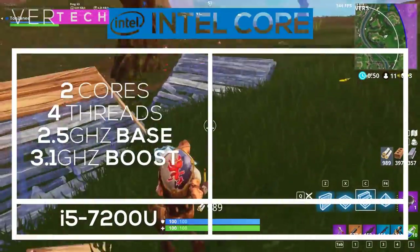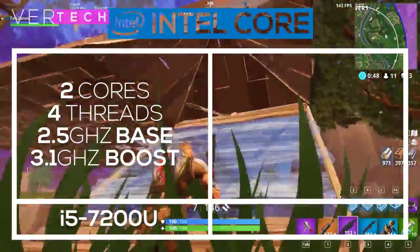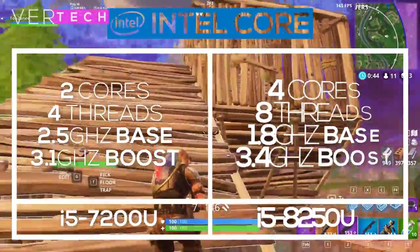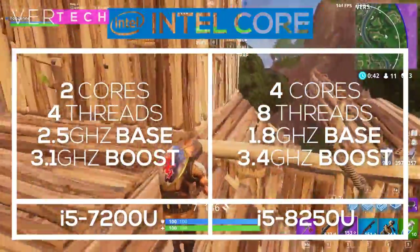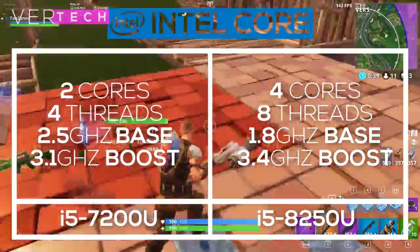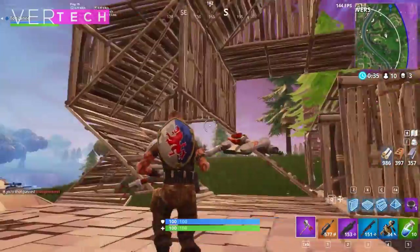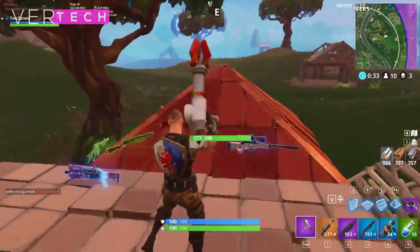For the i5, the upgrade is much more noticeable and has the biggest bump. The 7th gen i5 is a dual-core part with 4 threads and a base clock of 2.5GHz. The 8th gen model really increases everything — it is a 4-core CPU with 8 threads and a base clock of 1.8GHz to improve battery life. This means that almost everything has been upgraded, giving much better performance.